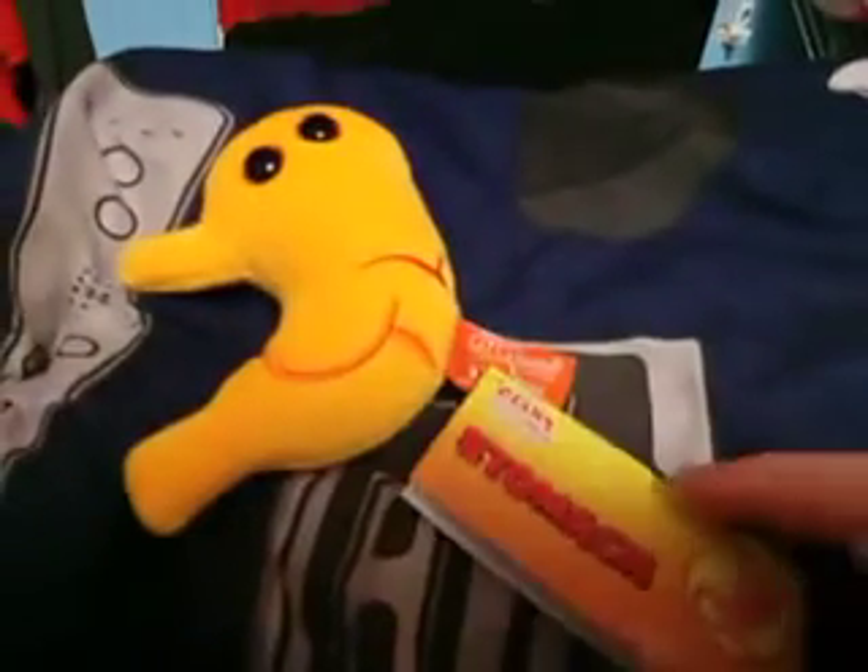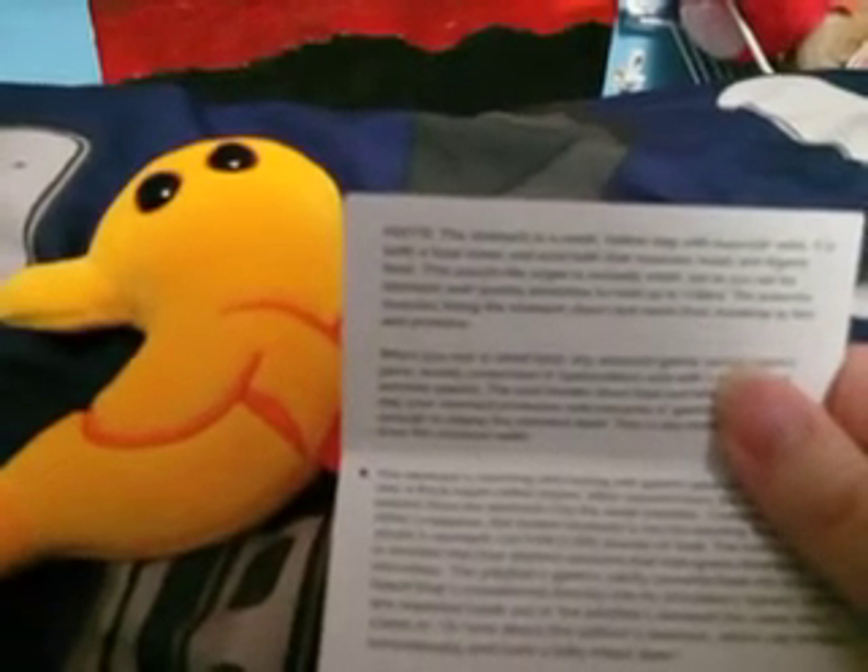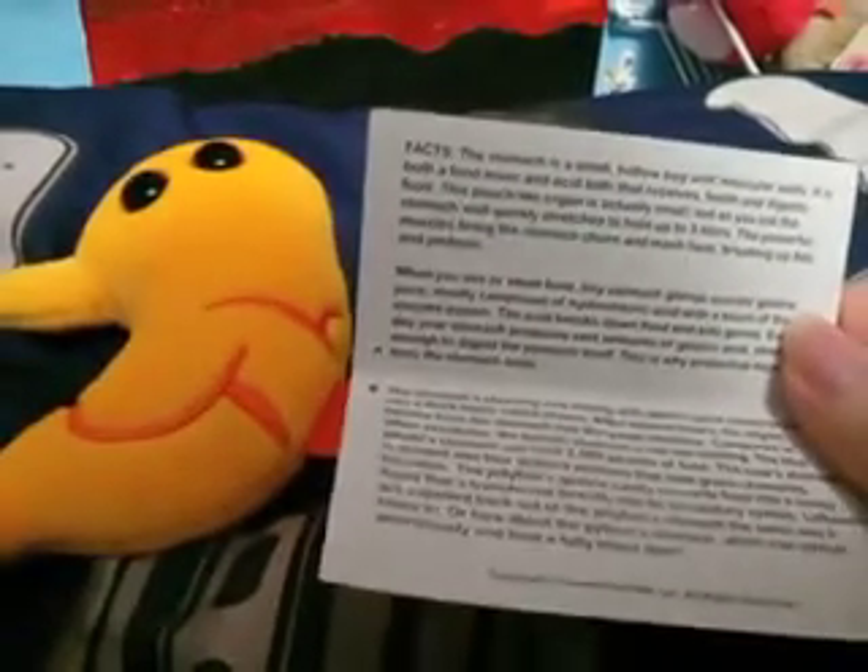I will read you guys some of the fun facts on here. It says: the stomach is a small hollow bag with muscular walls. It is both a food mixer and acid bath that receives, holds, and digests food. This pouch-like organ is actually small, but as you eat, the stomach wall quickly stretches to hold up to three liters. The powerful muscles lining the stomach churn and mash food, breaking up fats and proteins.